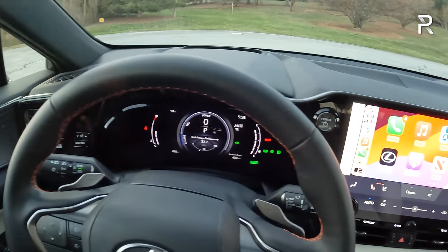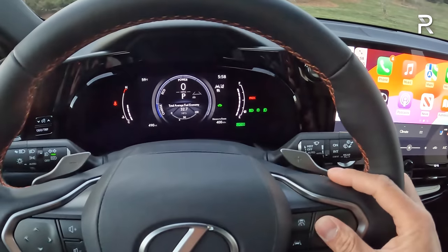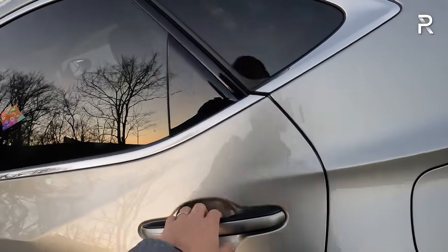Everything about this interior is basically the same as before, aside from the color change for the glove box and an added graphic in the instrument panel. Let's hop into the backseat, because this is where the NX gives up a little ground versus competitors.